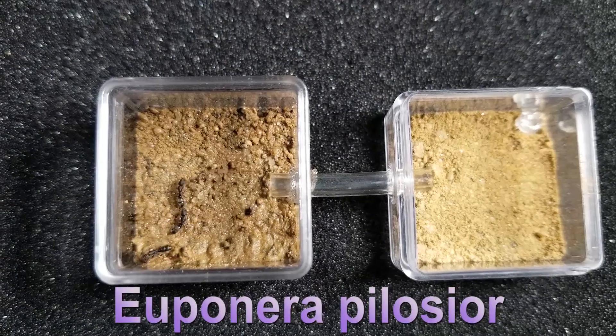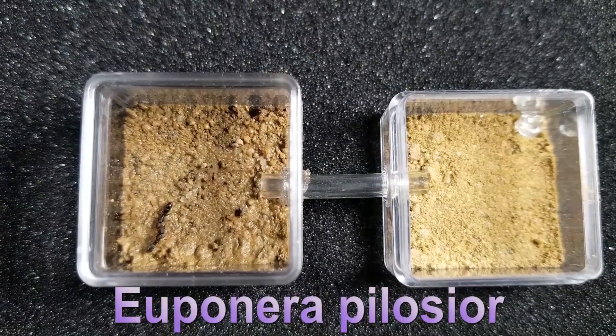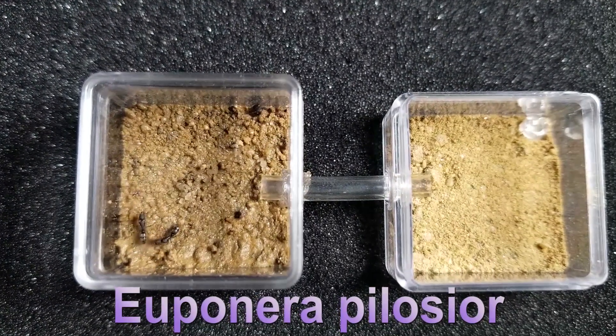I had a lot of trouble trying to ID this species, and I'm not 100% sure of it yet. When I caught these three individuals I thought they were all ergotoid queens, but after some micro photography I'm not so sure right now. So let me know in the comment section if you have any other idea.